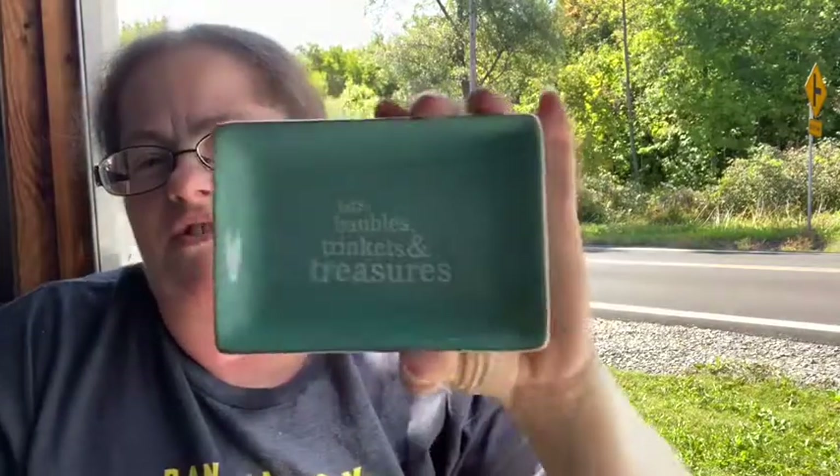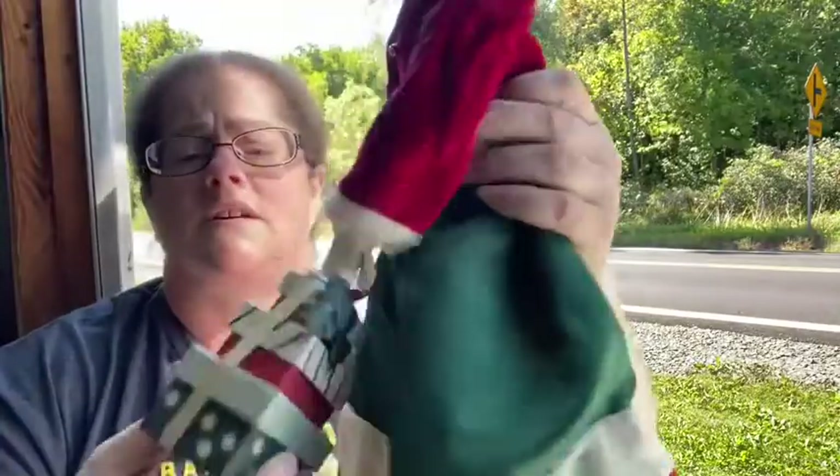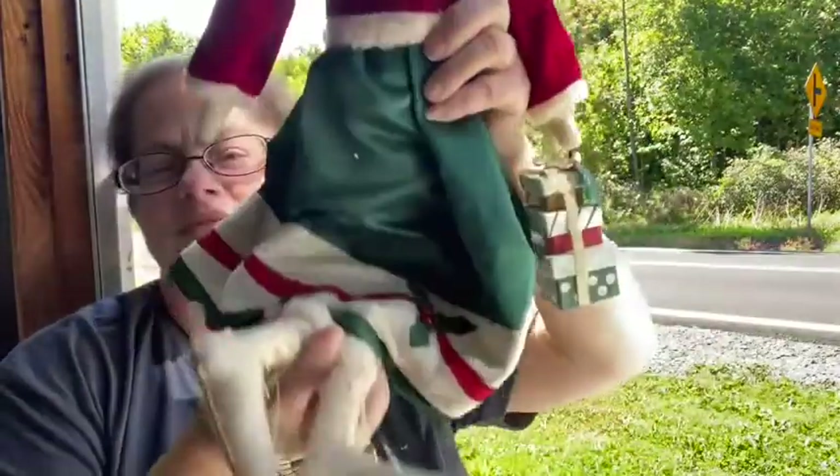I'll definitely have those coming up in an upcoming sale soon. Here's just a little trinket dish — it says 'Bits and Bubbles and Trinkets and Treasures.' It's a mint or green color. And we have another figurine — a young lady with her presents and her skates on. She does sit, so she could be part of a display.